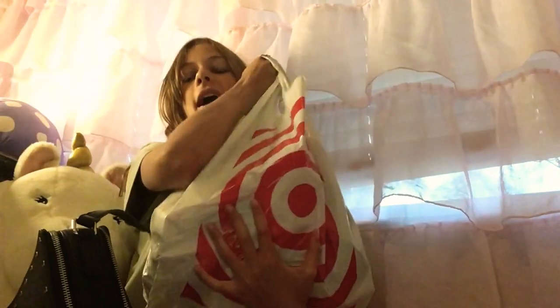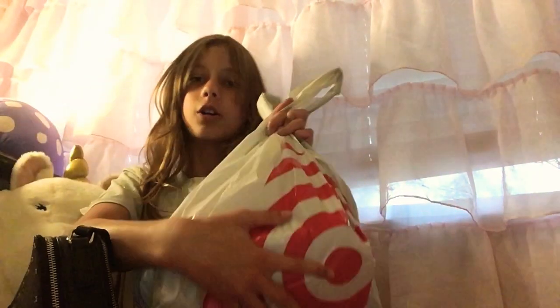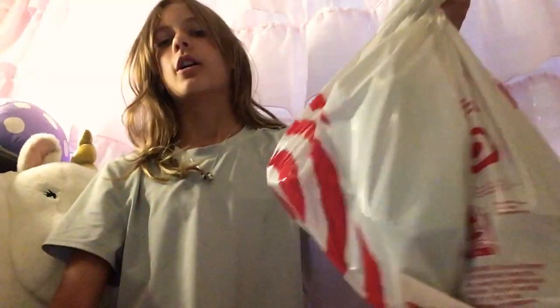Hi guys, I just got back from Target and I got a ton of good self-care stuff and this bag is heavy — it's full of stuff. There's probably more than 10 items in here, which is kind of a lot for self-care. I'm going to haul this, so first I'm going to take this bag off because I don't need it. I'm going to be hauling all this stuff.